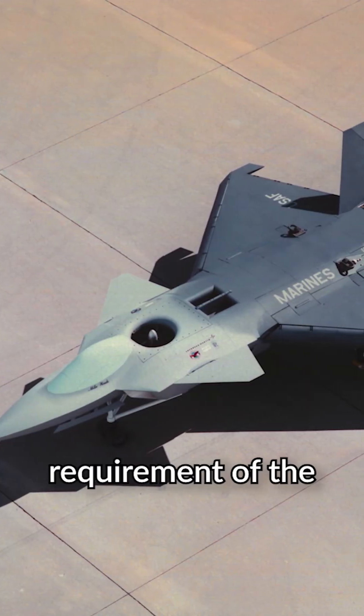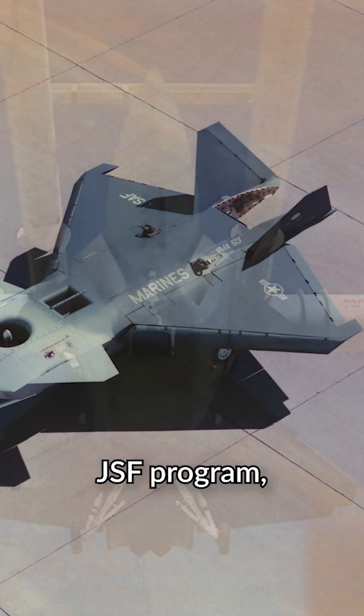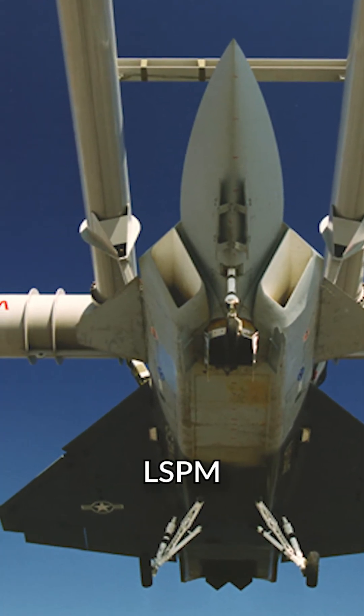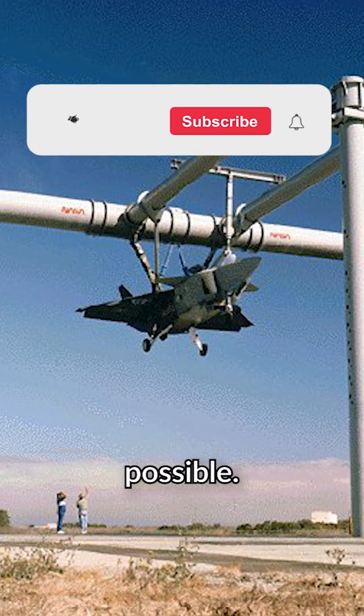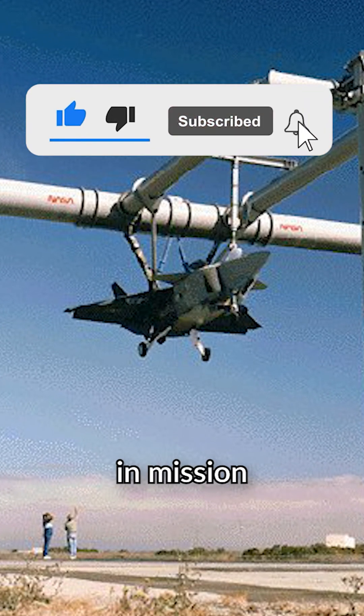One primary requirement of the program, much like the one set by the future JSF program, was the integration of STOVL capabilities. Lockheed intended the LSPM model to have the lowest empty weight possible. However, it proved to provide less flexibility in mission needs.